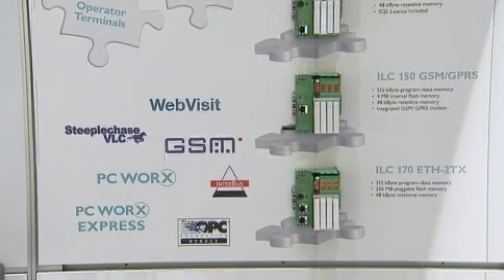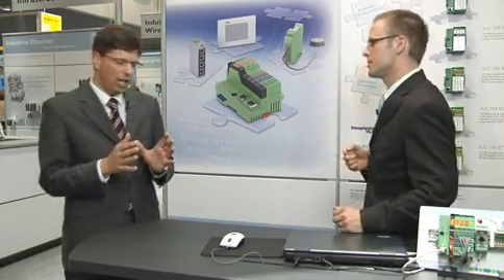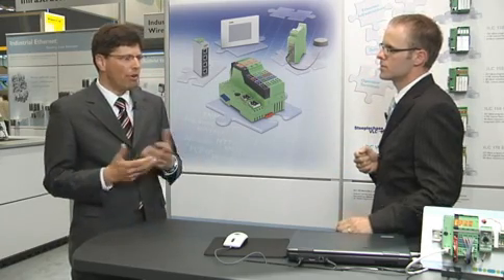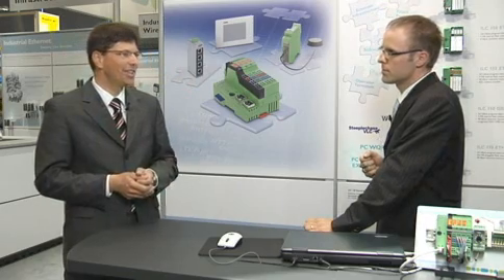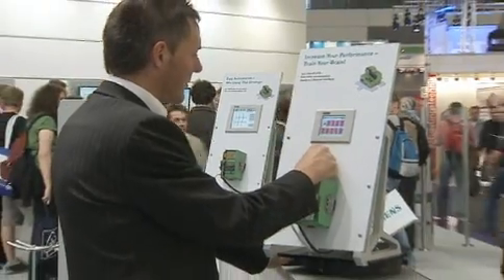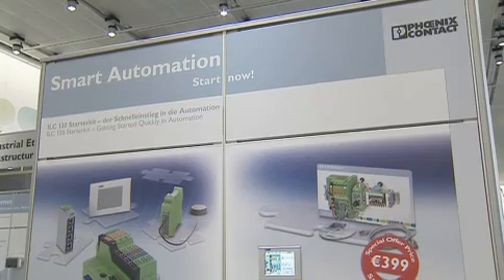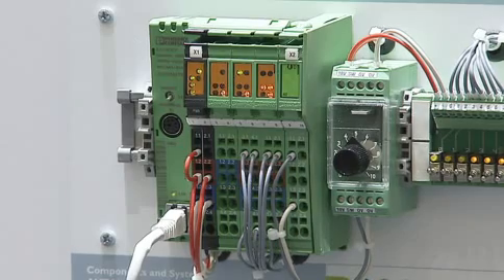Mr. Biebelhausen, can you tell me what are the key features of these so-called Class 100 controllers? The key features are that they not only have the DNA of inline — meaning they are easy to install, with fine installation technology and housing technology — but we also built in a very powerful runtime system, which brings us to the level of real serious PLC technology. We added IT functionalities such as Web Server and SQL, all the connectivity you need in an Ethernet network to gather information from your machine or perform very fast PLC operations.